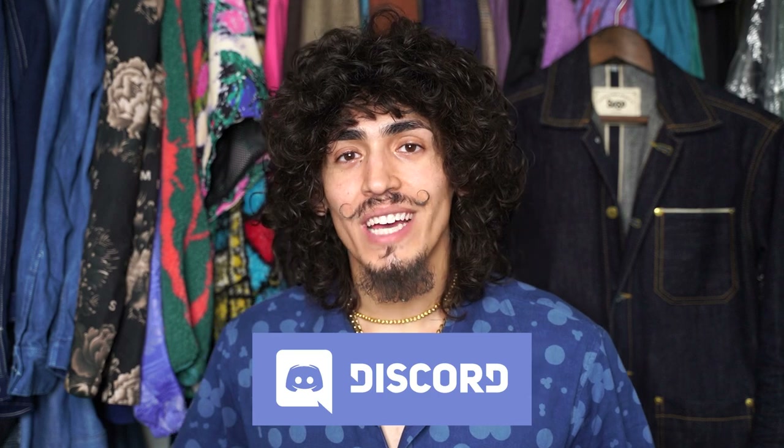Thank you guys so much for watching, and I really appreciate the support on the latest videos. Make sure to join my Discord — we're trying to get really active on that, so the link is going to be in the description below. Let me know if you have any ideas or videos you want to see, and let me know if you want me to continue this journey on trying to find the perfect white t-shirt. It really is a never-ending journey because everybody's needs, perspective, and utility is different. But I definitely had a lot of fun with this, and I really feel like everybody should experience what it's like to purchase t-shirts from Lady White Co. at least once. Thank you guys again, and I'll see you next week.